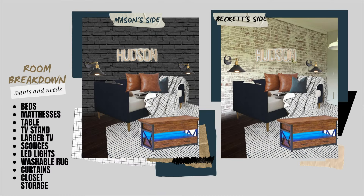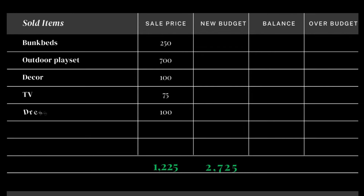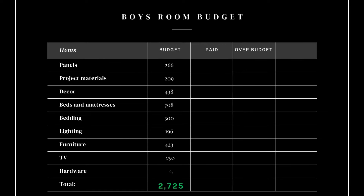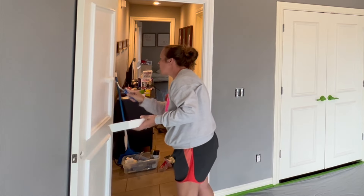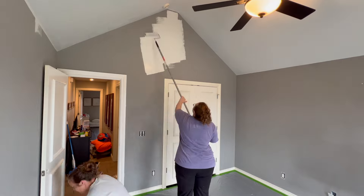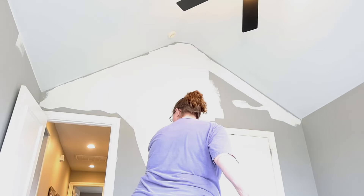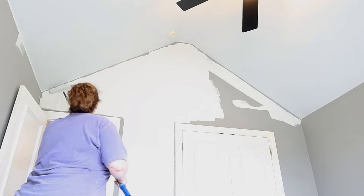For the room design I'll be doing a more masculine industrial modern feel with a long list of wants and needs to incorporate into our very tight budget. By selling some larger priced items they were able to increase our budget by another $1,225, giving us an overall budget of $2,725. We're getting started with Ashley painting trim and doors while I begin rolling the walls and ceiling.